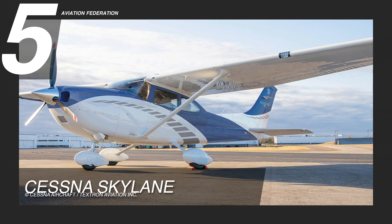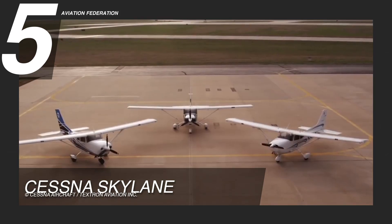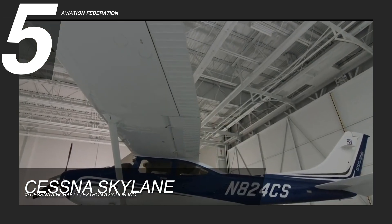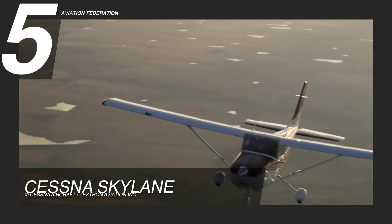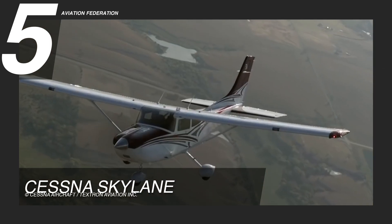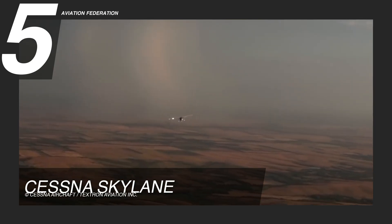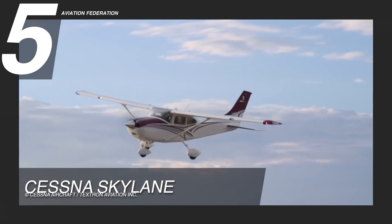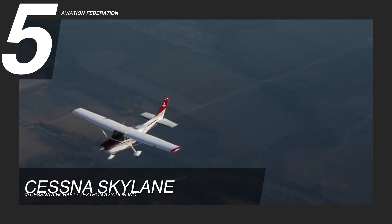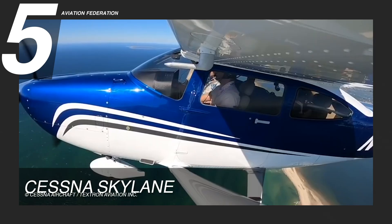Let's start the list at number 5 with the Cessna Skylane. This is a reliable and efficient aircraft with a Continental IO-360-AF engine that delivers 180 horsepower. It can fly at a maximum altitude of 14,000 feet with an average fuel burn rate of 9.5 gallons per hour and a fuel capacity of 87 gallons. It can cruise at a speed of 147 knots and reach a range of 840 nautical miles, making this aircraft both efficient and economical.